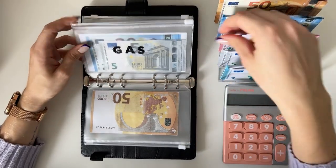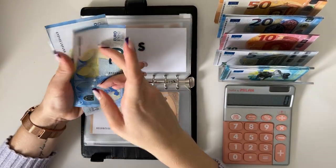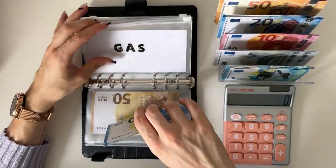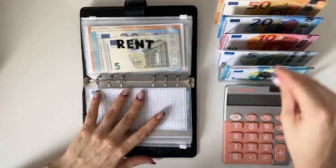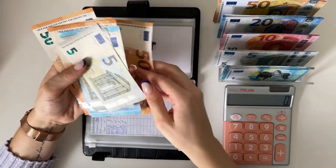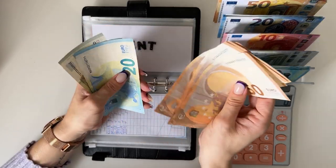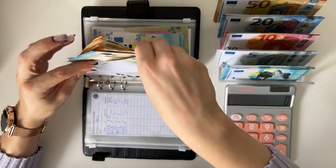For weekly and regular spending, gas is gonna get 5, so we have 20, 40, 45, 50, 55, 60 in gas. Then rent is gonna get a 50.